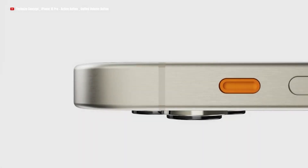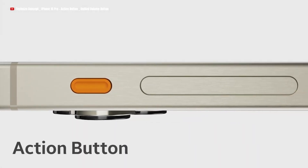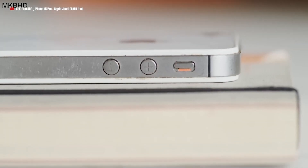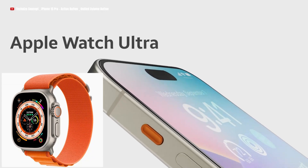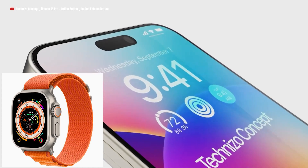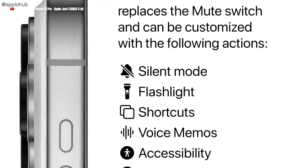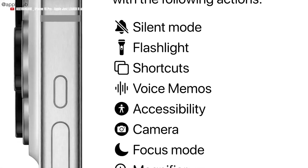Apple will be making a number of design changes, including the addition of a new action button which will replace the current mute switch. The mute switch is good but it is quite limited in terms of functionalities — it can only silence the iPhone. The action button, similar to that of Apple Watch Ultra, can be customized to match users' preferences and for a variety of tasks. For example, it can be used to force restart the iPhone, mute and unmute it, take photos and shoot videos, and several other functions.